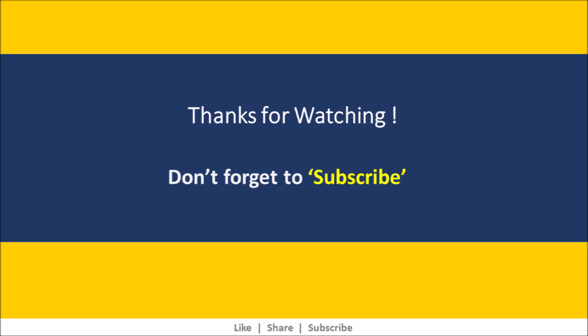I hope the content was useful. Please subscribe to the channel to stay on top of all the upcoming videos. Thank you.